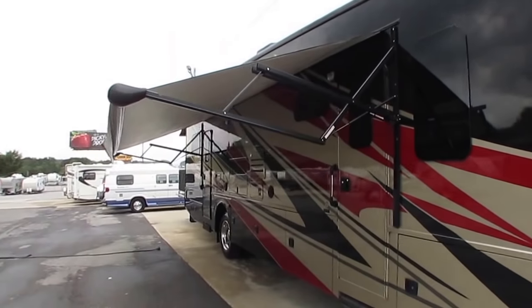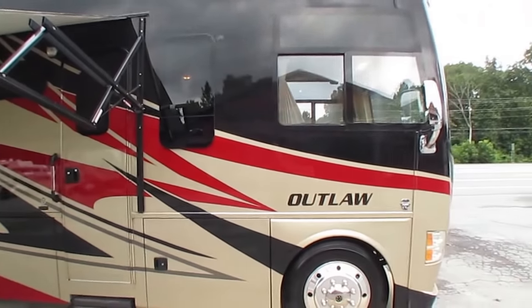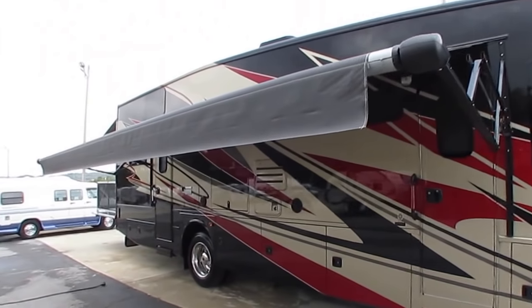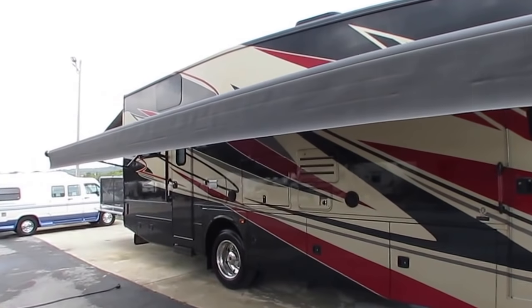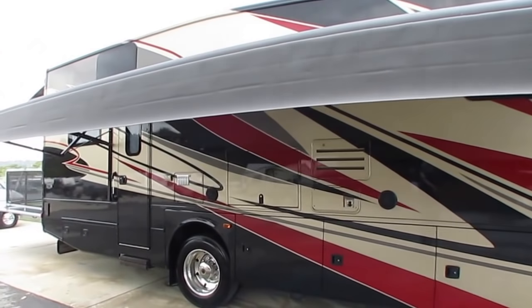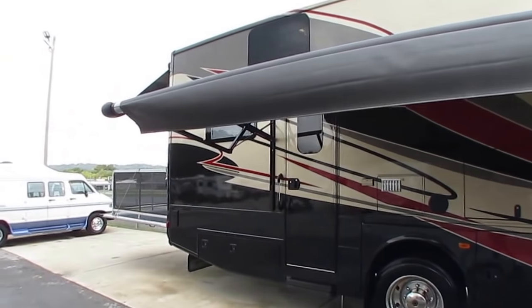This thing is an incredible buy. For somebody wanting to buy one of these brand new — don't. Look at this one. If you've got a deposit or ordered one brand new, get your deposit back. This deal right here is worth losing your deposit over to buy this one over a brand new one.